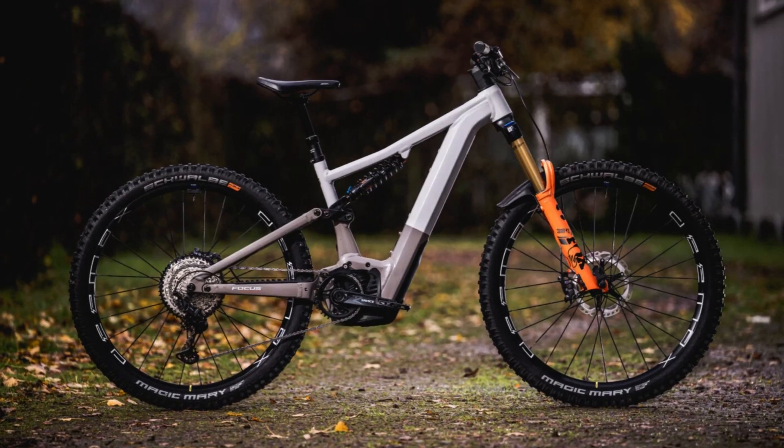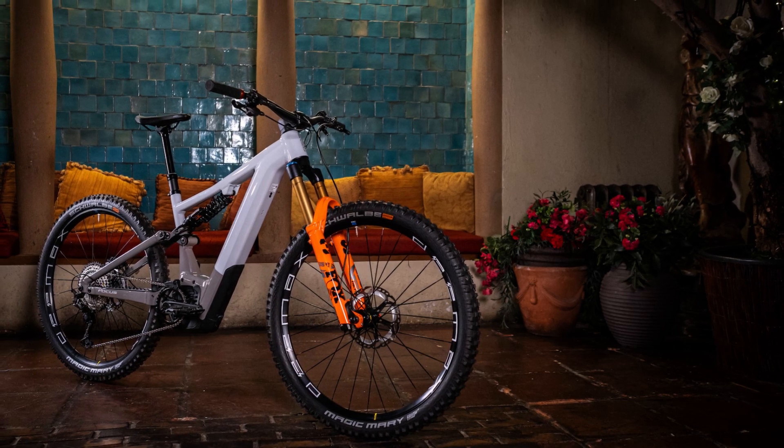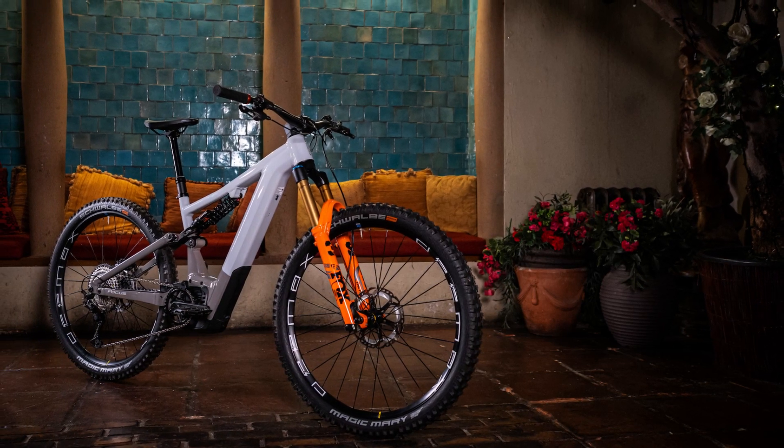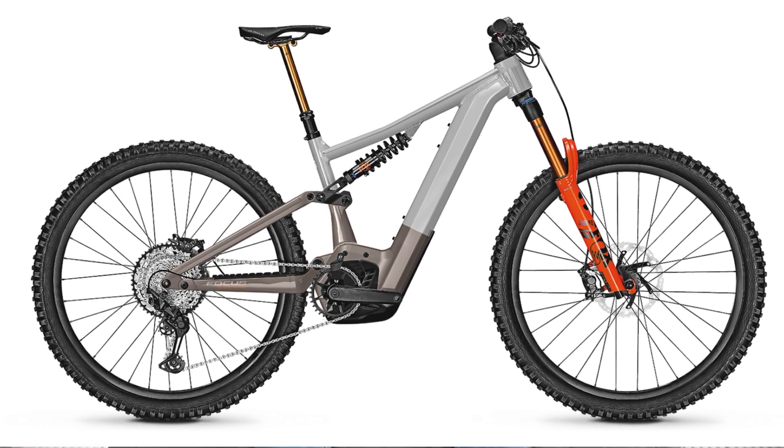Kicking off today, we've got the Focus Sam 6.9. Now this was an extremely popular enduro bike from Focus. It was long travel, it was burly, it was powerful, it was everything you really needed. So what have Focus done? Well, they've increased the battery size, they've increased the travel and it's got the new Bosch Smart System. So now we've got 180mm of travel on the front and 170mm of travel on the back.